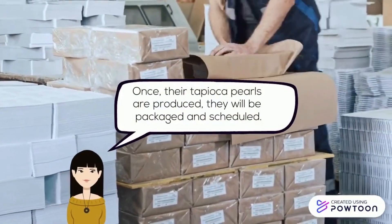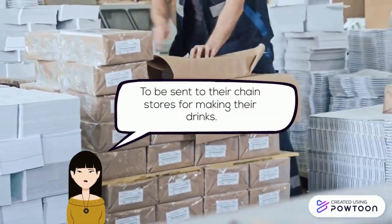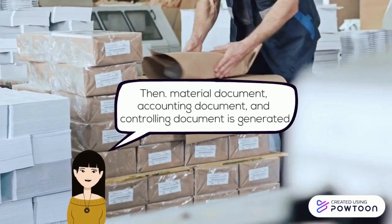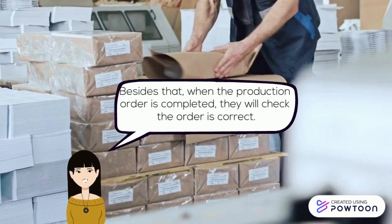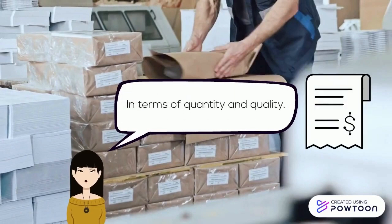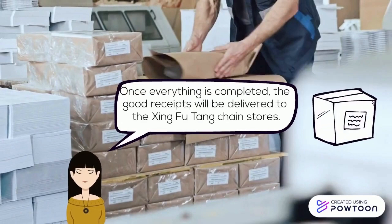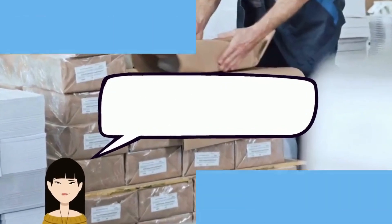Once tapioca pearls are produced, they will be packaged and scheduled to be sent to chain stores for making drinks. A material document, accounting document, and controlling document are generated. When the production order is completed, they check that the order is correct in terms of quantity and quality. Once everything is completed, the goods receipts will be delivered to the Shing Fu Tang chain stores.